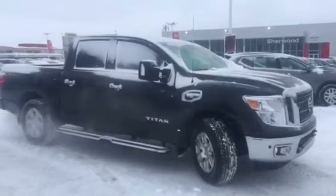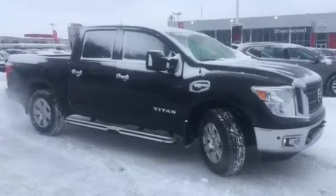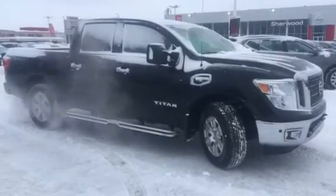Hi Brad, this is Trudy at Sherwood Nissan. Here's a 2017 Titan SV crew cab, 4 wheel drive, V8 engine.